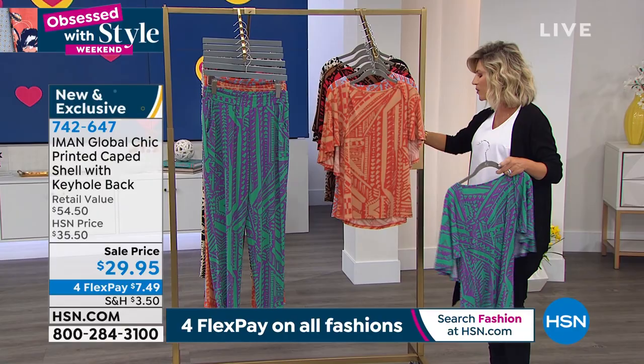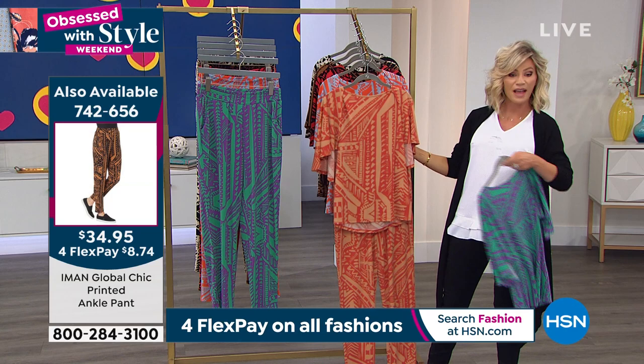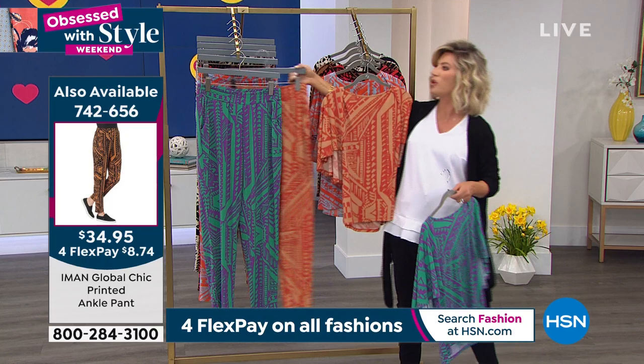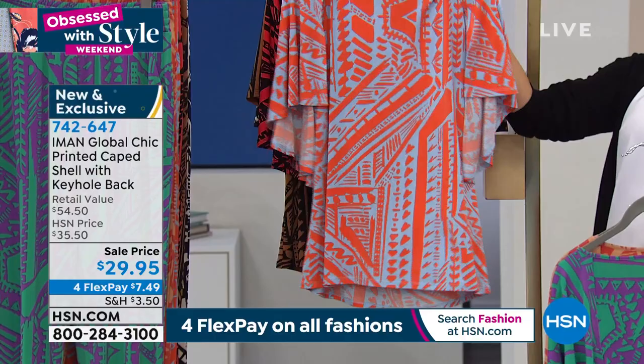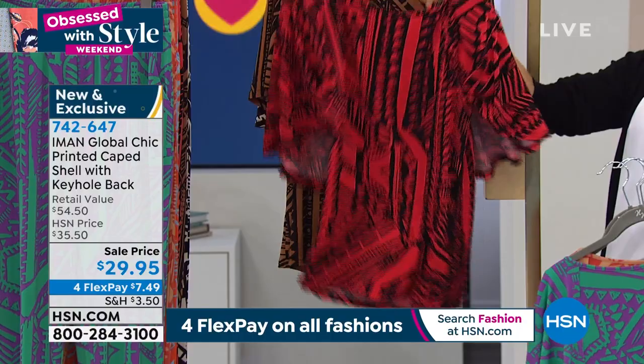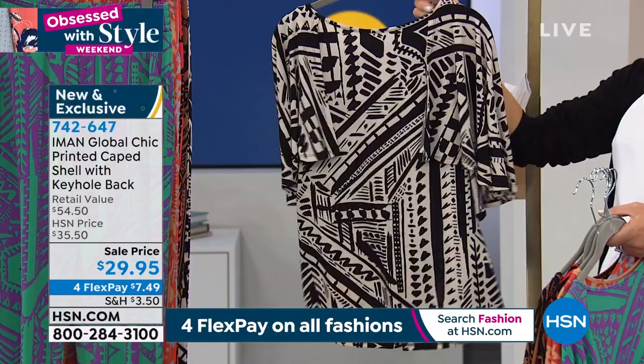Right behind that, this is what we're calling our Cinnamon Tribal. I love doing the whole pant look — isn't that cute? The item number for the pants is 742-656. You can do that whole look — it'll look like a jumpsuit. Here it is in that soft blue tribal, which has blue and then again that beautiful orange. Right behind that, this is our Scarlet Tribal. Right behind that, our Golden Tribal — fun and fancy. And then, of course, the classic: our Black Tribal.